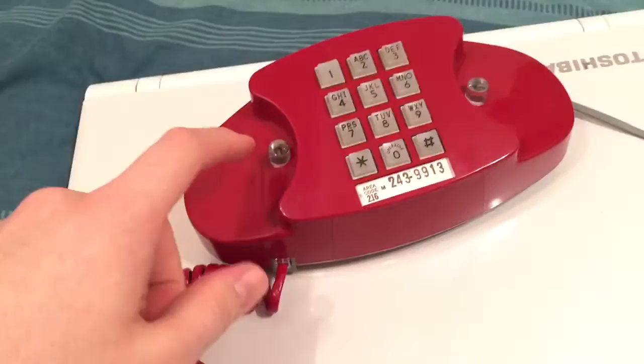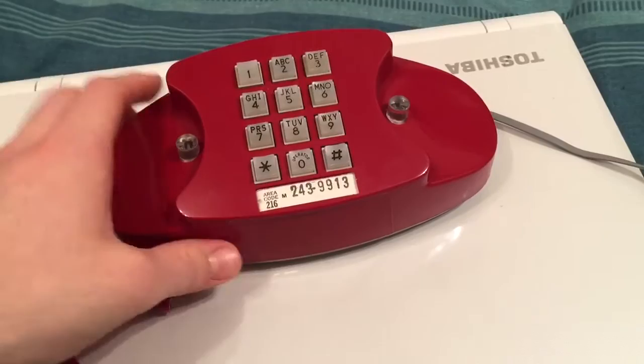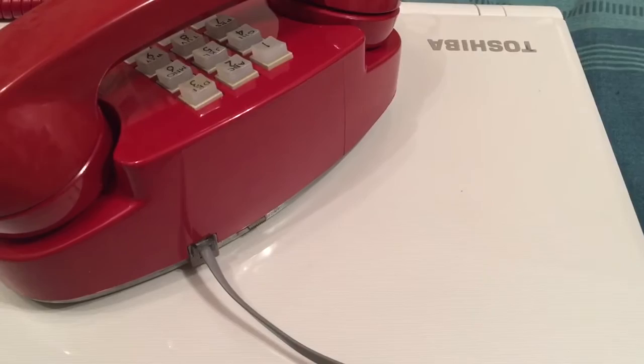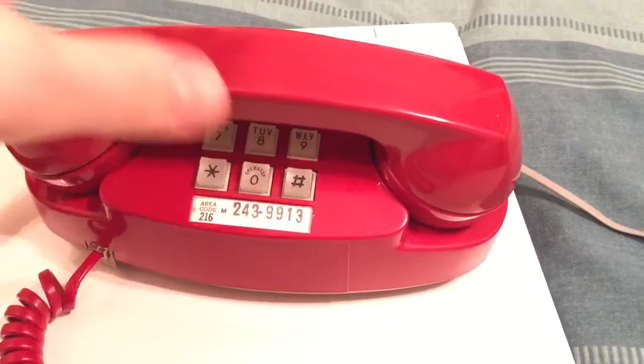It has the clear plungers as you can see, and it also has the translucent buttons, because of course the Princess phone has the famous backlit dial — or in this case, keypad. The light will shine very dimly across the numbers to give you a little bit of light in a pitch black room on your nightstand, because originally the Princess phones were designed for bedrooms as an extension phone. That's why they have the dial light.